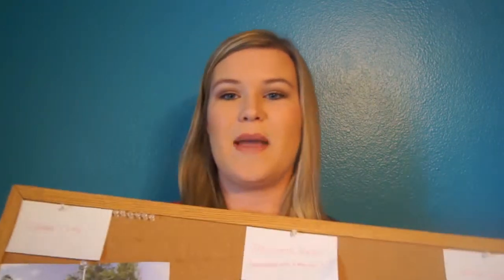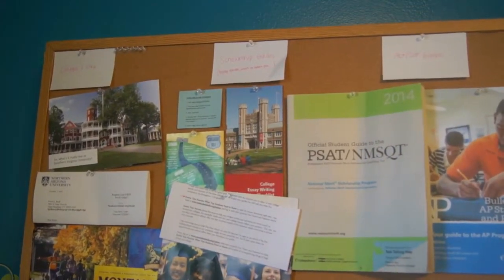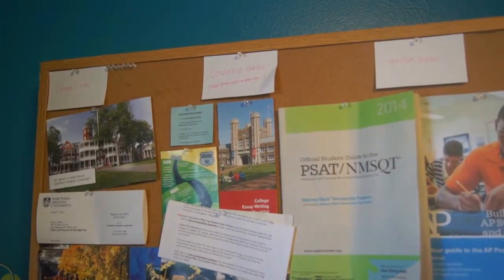The first thing you're gonna need is a pinboard, tacks, and some paper. I have three different columns on my pinboard: colleges that I want to go to, scholarship guides, and my ACT/SAT guides.